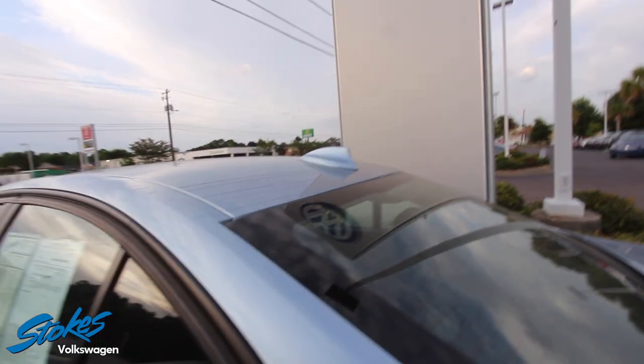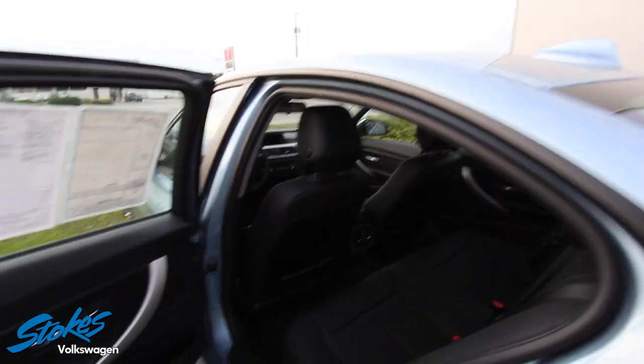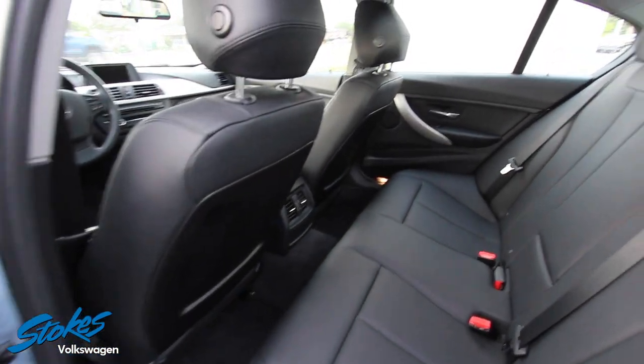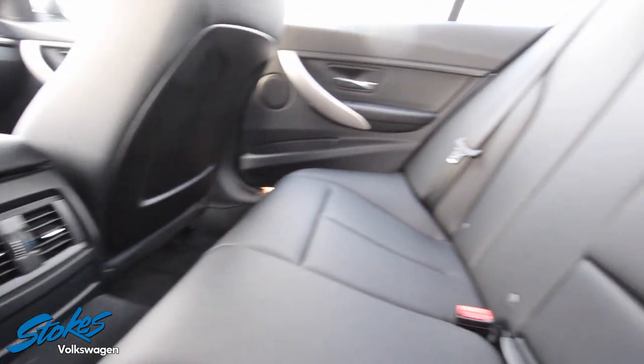No sunroof on this particular model — you can of course get a sunroof on a BMW 3 Series, but not on this one. One cool thing though: even though this is kind of a base model, it does have rear air vents in the back. That's great when you've got kids riding along — they definitely need to be cooled off back there.